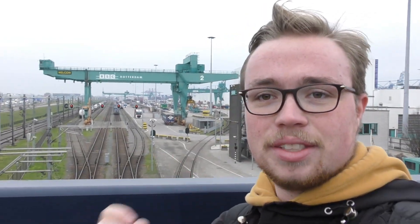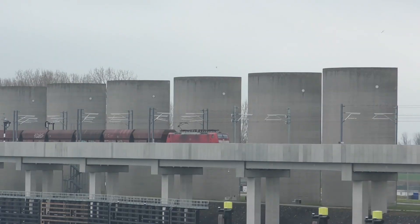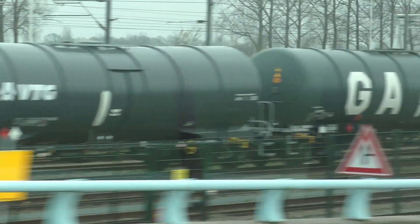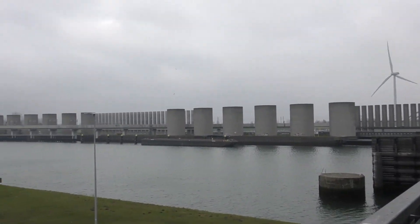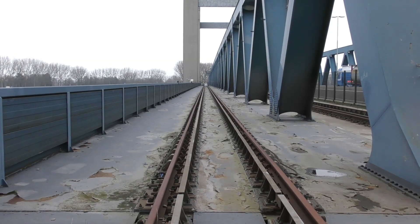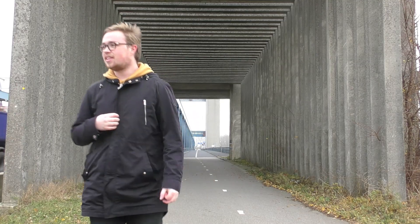Good morning and welcome to the start of the Betuwe route. I find myself in the port of Rotterdam, the largest harbor in Europe. Here are facilities for importing coal, petrochemical products, containers and much more. The port itself is about 35 kilometers long and consists of a large network of waterways, roads and railways — and it's the Netherlands, so there are also bicycle paths.